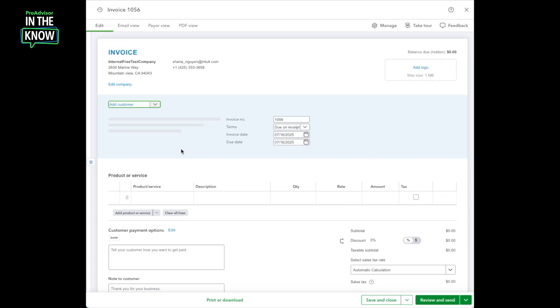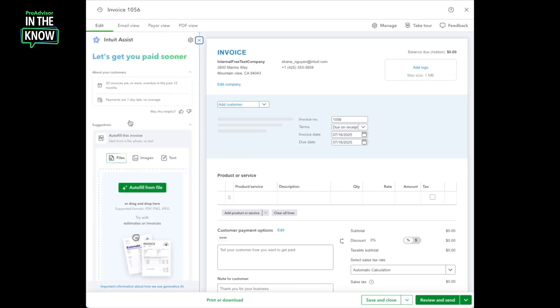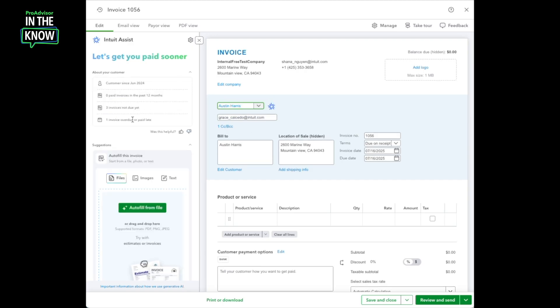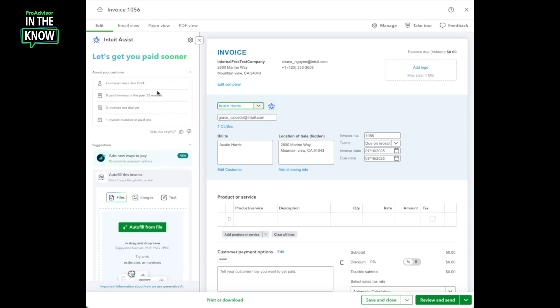The main place that I can access the payments agent is on the invoice sales form. If it's not already open, I can click the Intuit Assist icon on the left. When the payments agent first opens, it shows highlights across all of my invoices along with some helpful suggestions, like jump-starting an invoice by uploading a file. The real power comes when I select a customer — instantly, the insights update, showing details like how long I've worked with this customer and their payment history. The suggestions update too, focusing on ways to help me get paid more quickly.